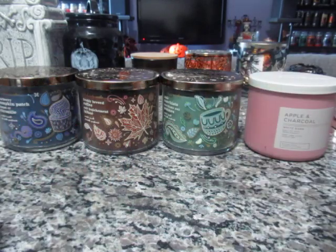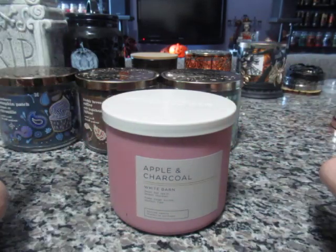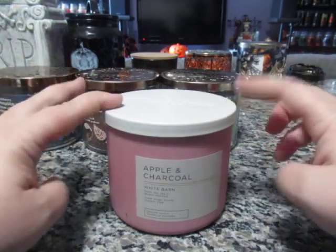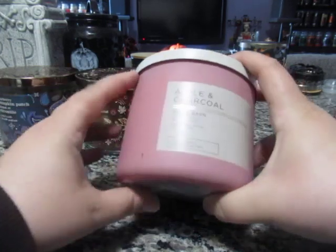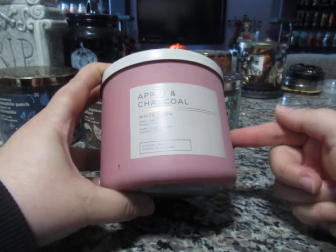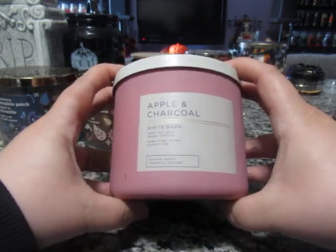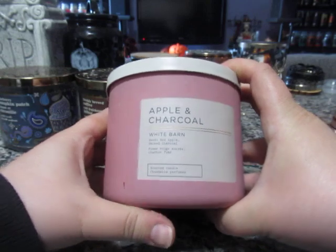The next one looks a little worse for wear and a bit scratched up. As I mentioned, my husband spilled some wax and this one had a lot on it, so he scraped it off. Luckily nothing spilled inside — just on the glass. This is a White Barn candle, new for this year: Apple and Charcoal. The scent notes are Sweet Red Apple and Smoked Charcoal. Hopefully it will be a strong one.